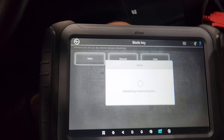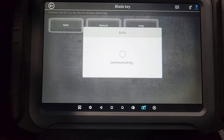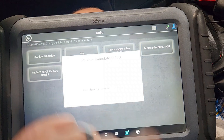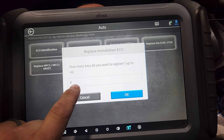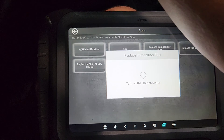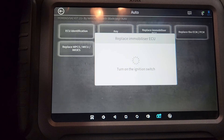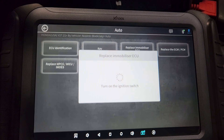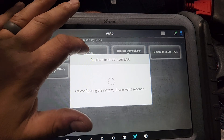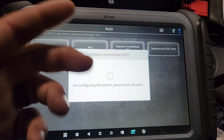It is not a '22 or later. Press OK. It's a 4th gen — my bad. Not a type 3. So we did replace the immobilizer ECU, and we're going to go there. I want to register three keys — I have two remote head keys and one valet key. Turn the ignition switch off, OK. Turn on the ignition switch, OK.